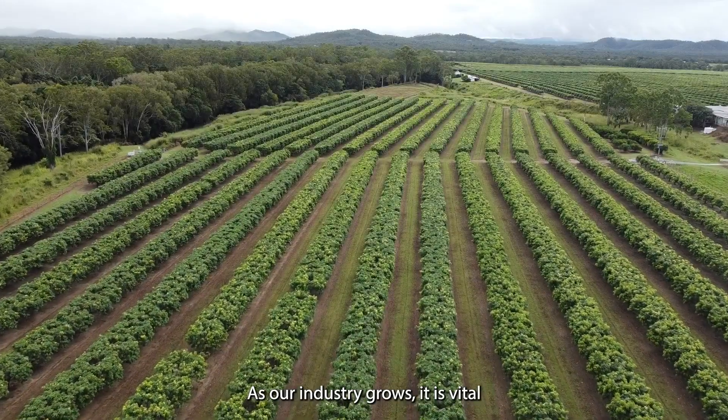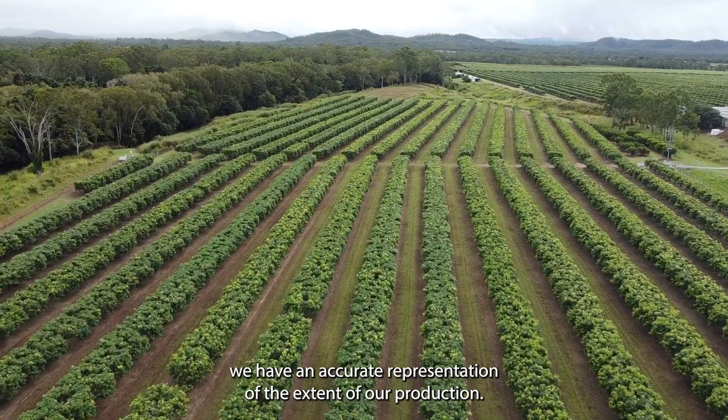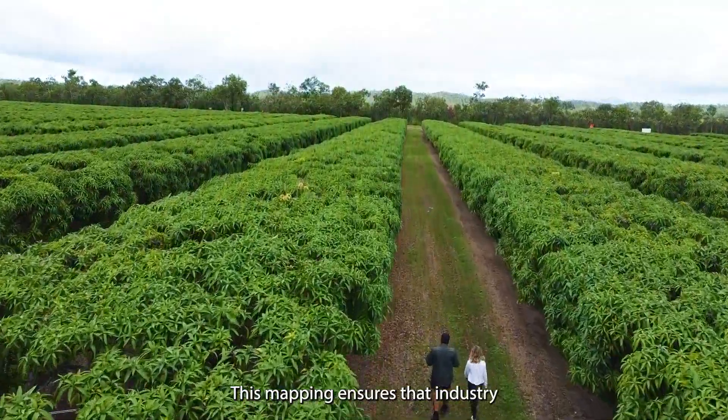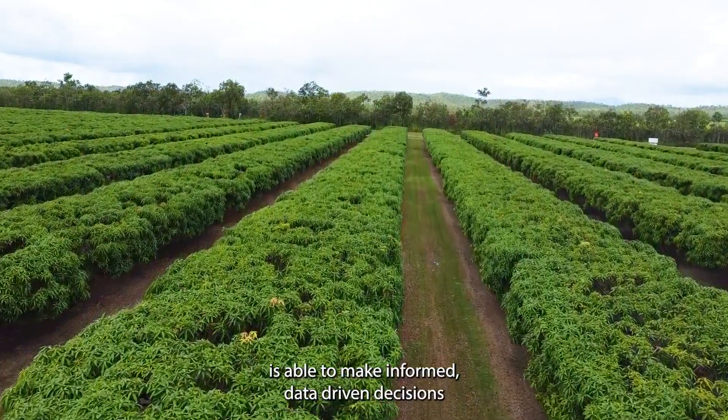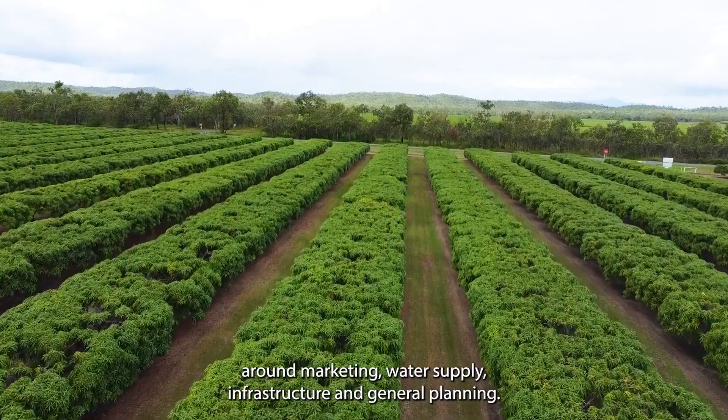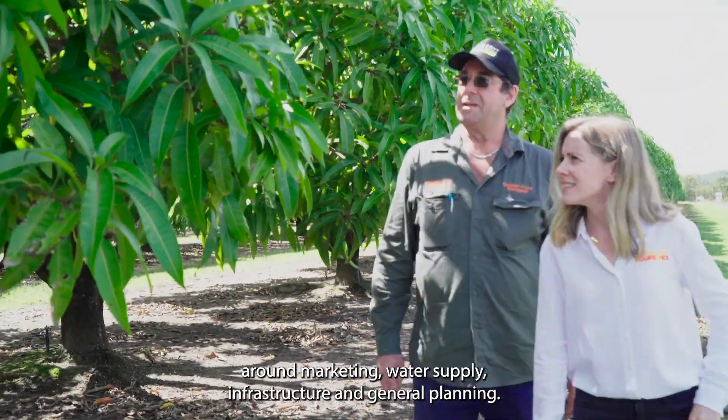As our industry grows, it is vital we have an accurate representation of the extent of our production. This mapping ensures that industry is able to make informed, data-driven decisions around marketing, water supply, infrastructure and general planning.